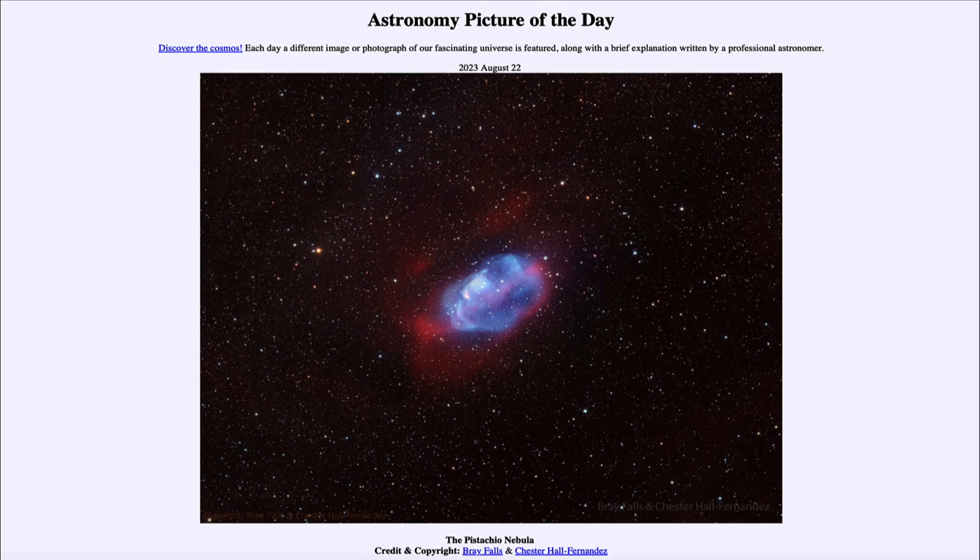Studying the sky and taking deep exposures allows us to see these objects. This is one that was discovered by amateur astronomers looking out to see what else can be found. So there are lots of objects we still don't know about, and this is an example of one of them.